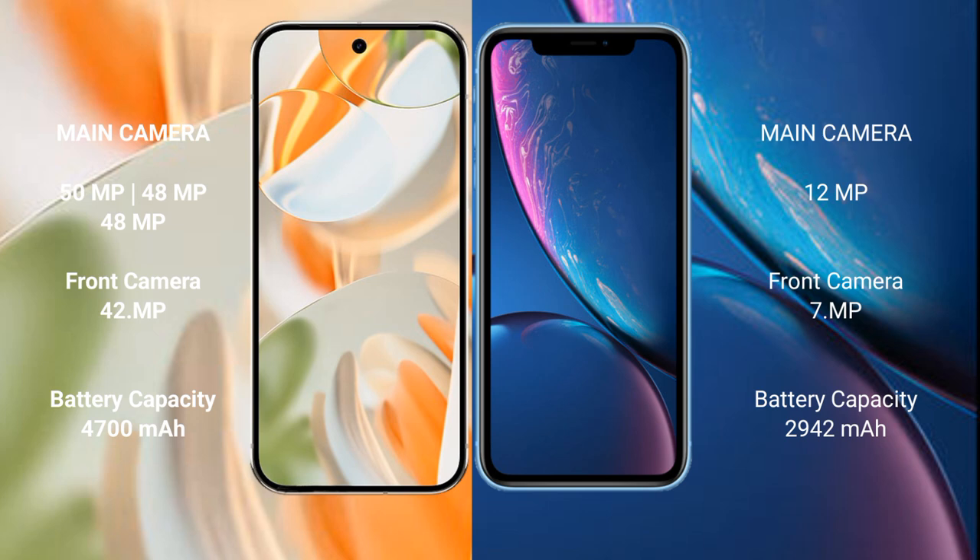The Google Pixel 9 Pro features a rear triple camera setup: 50MP plus 48MP plus 48MP, and a 42MP front camera. The iPhone XR features a rear 12MP camera and a 7MP front camera.